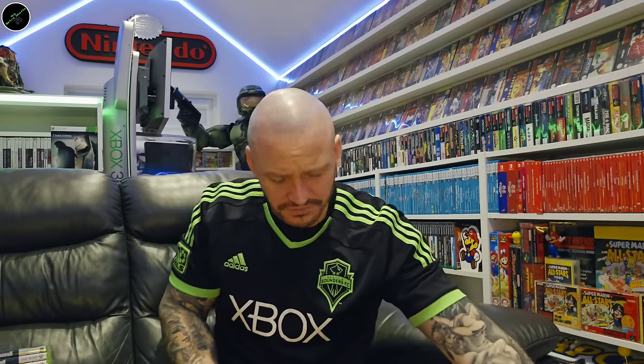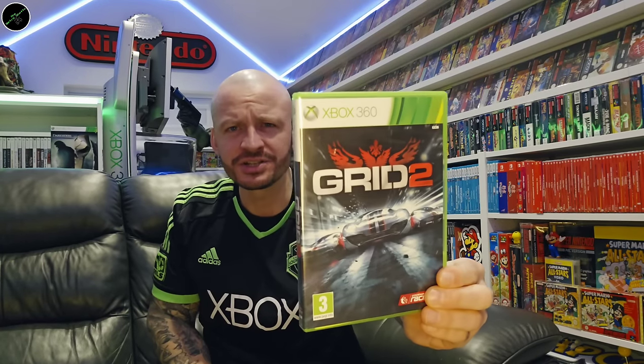The Godfather 2. Then we've got Grand Theft Auto 4 and Grand Theft Auto 5. Grid 2.